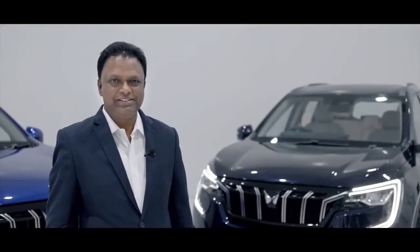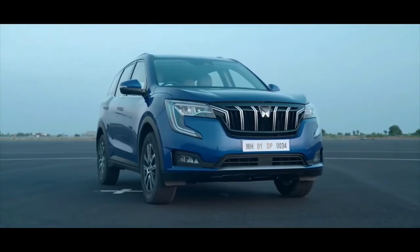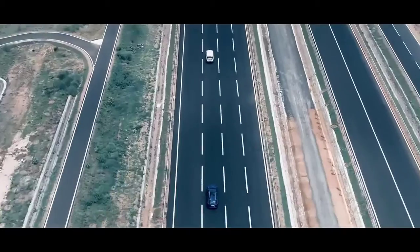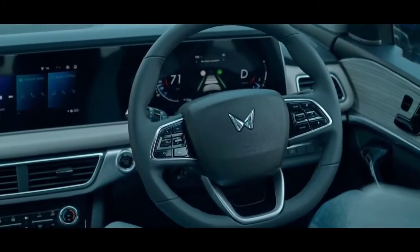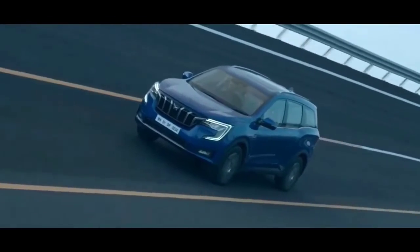Adrenaline is best experienced with the assurance of safety, and the XUV700 knows this best. It is designed for the highest safety standards and comes with ADAS — Advanced Driver Assistance Systems — with camera and radar technology extensively calibrated for Indian roads.